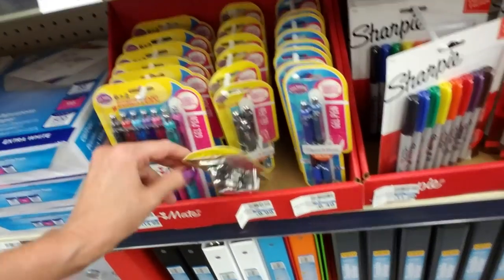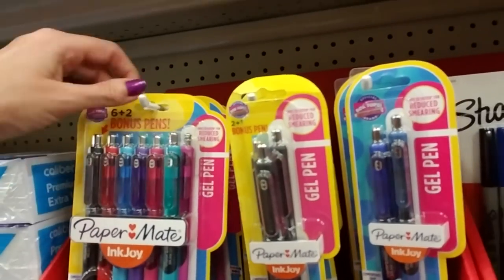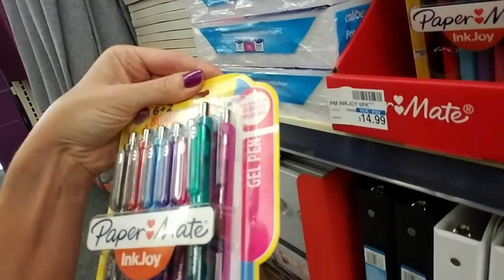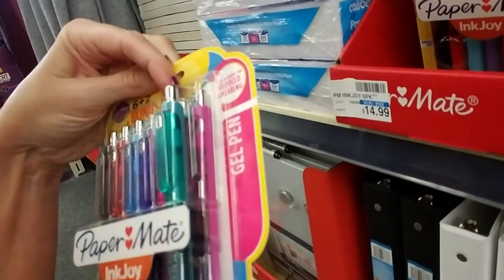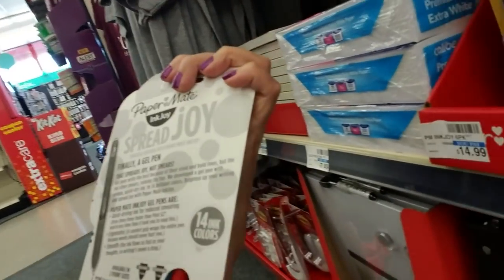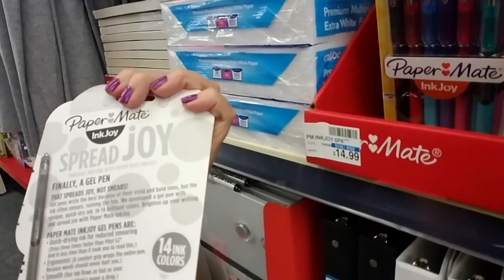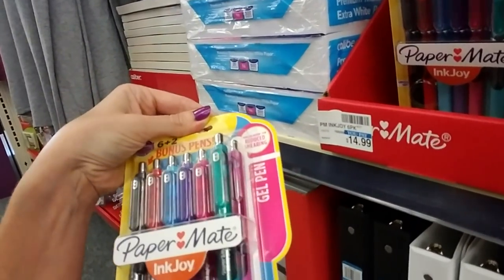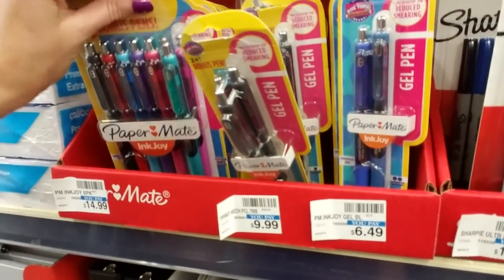Oh, these pens are cool — I want to look at these. PaperMate InkJoy gel pens. Look how colorful they are! You get eight of them: pink, teal, purple, blue, red, black. Those are nice. 'Finally, a gel pen that spreads joy, not smears.' That is one of my complaints about gel pens — they smear everywhere. Oh, look at that — $14.99 for those pens. Goodness gracious.